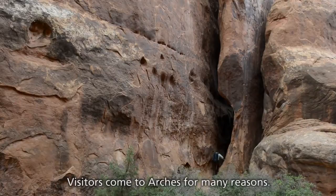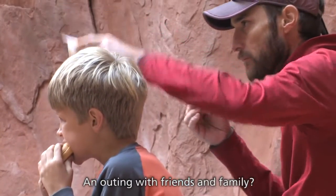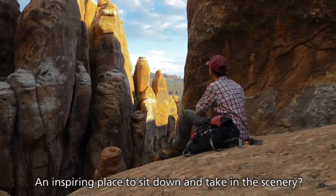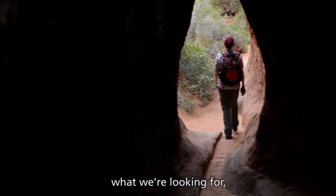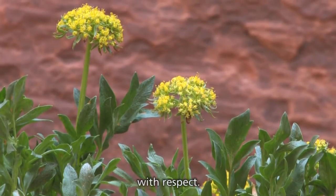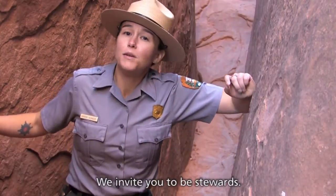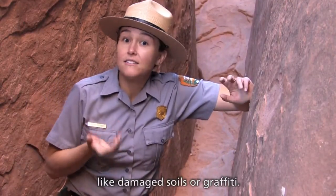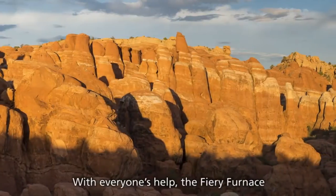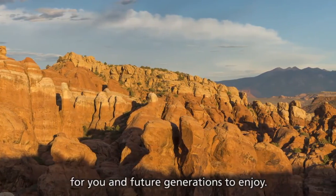Visitors come to Arches for many reasons — seeking adventure, an outing with friends and family, or an inspiring place to sit down and take in the scenery. There's no reason we can't all find what we're looking for, as long as we treat each other and the landscape with respect. If you've visited the Fiery Furnace before, you know what a special place it is. We invite you to be stewards — look for changes like damaged soils or graffiti, and if you see something that concerns you, tell us. With everyone's help, the Fiery Furnace will remain raw, vibrant, and surprisingly full of life for you and future generations to enjoy.